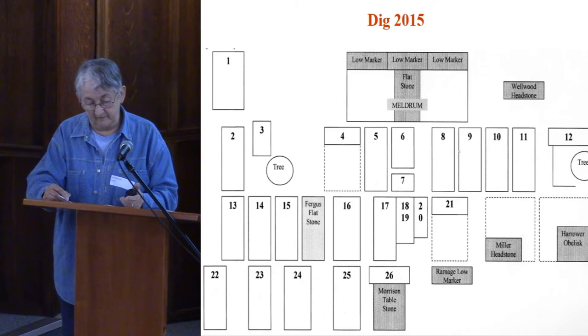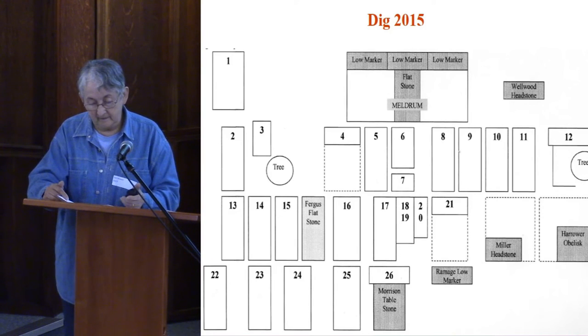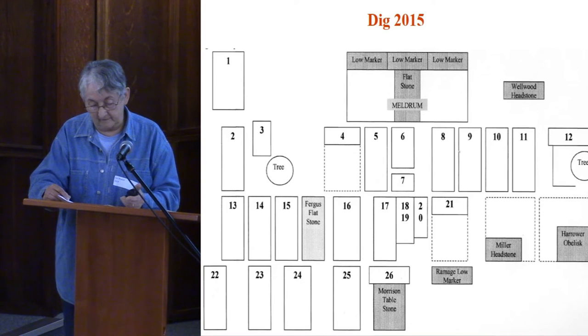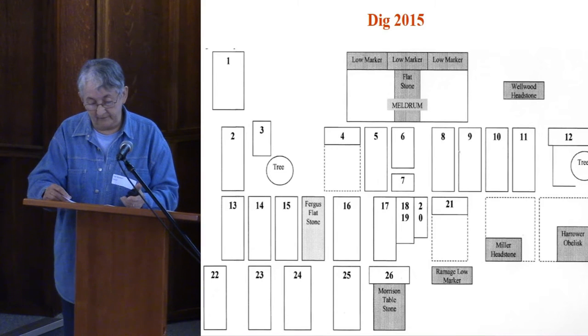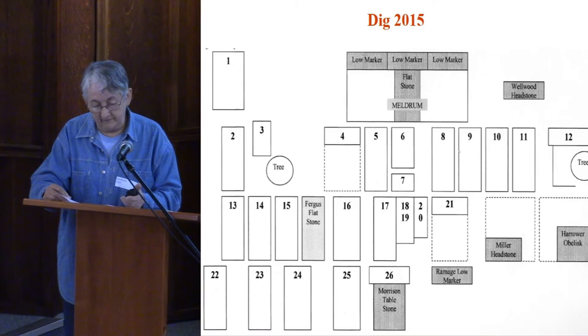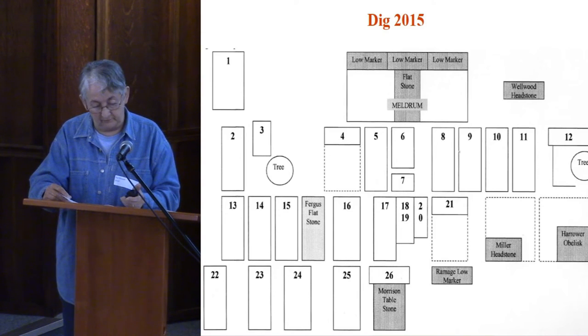Last year's dig was very productive — here's a diagram. The dark rectangles in the plan are surface stones. We found 26 stones: 16 large flat ones, 4 low markers, and 6 laid-flat ones. The usual reason for flat stones becoming buried is the natural growth of a few inches of turf over slabs left undisturbed for long periods, but many of the stones we found last year were as much as a foot deep or more — they had sunk considerably, and the cause was waterlogging.